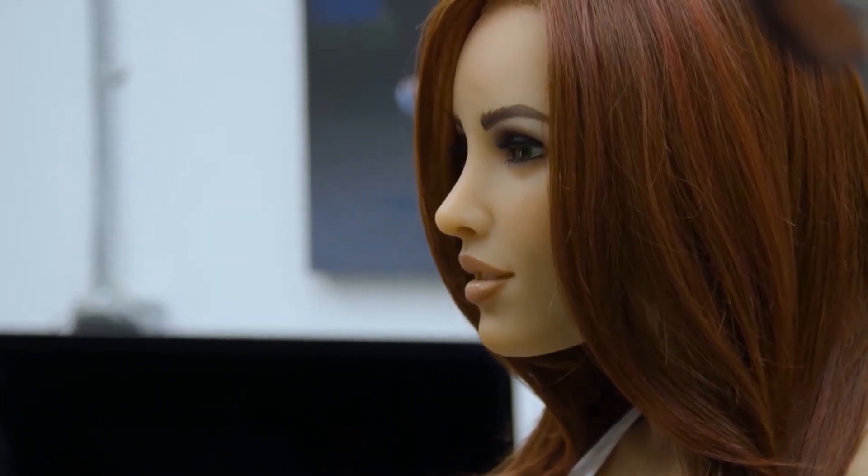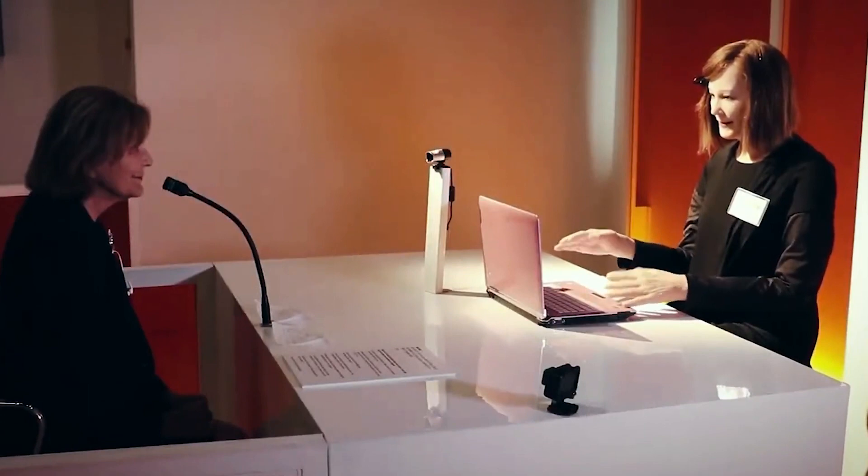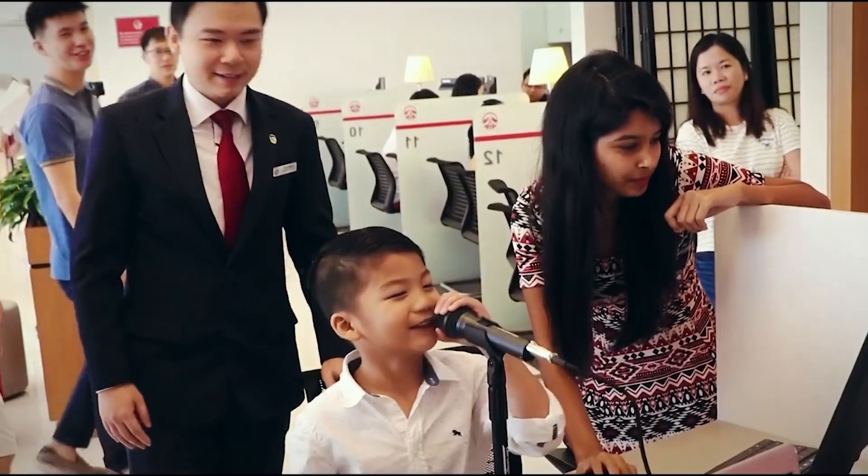An outstanding social robot named Nadine was created at the Nanyang Technological University in Singapore. She was designed to interact with people like a human secretary. She can recall previous conversations, recognize faces, and even communicate emotions because of her highly developed AI. Because of her lifelike appearance and human-like responses, you might wonder if you're conversing with a real person or a robot when communicating with Nadine.